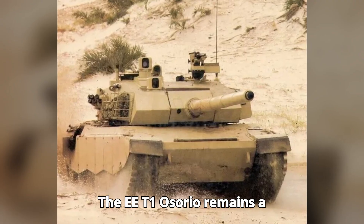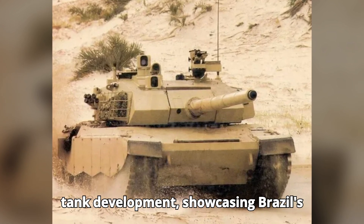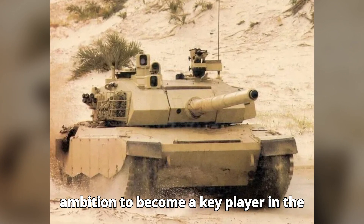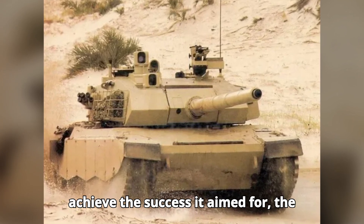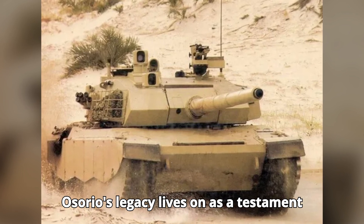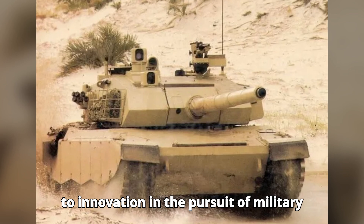The EET1 Osorio remains a fascinating chapter in the history of tank development, showcasing Brazil's ambition to become a key player in the global defense industry. While it didn't achieve the success it aimed for, the Osorio's legacy lives on as a testament to innovation and the pursuit of military excellence.